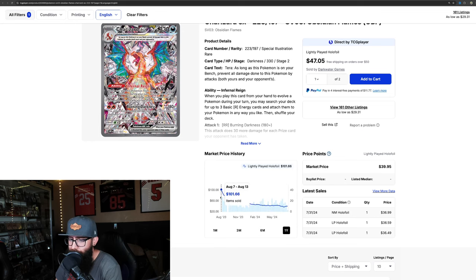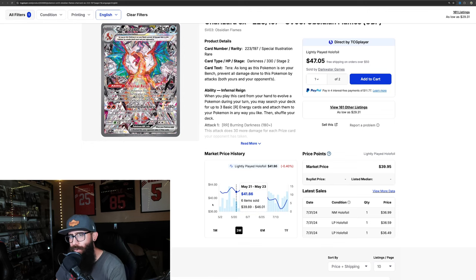If you look at it on the one-year, it's down quite a bit. It was a $100 card and just free-fell down. I would like to see this bounce back off the $30 mark and get back at least up into the $40s.